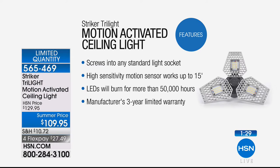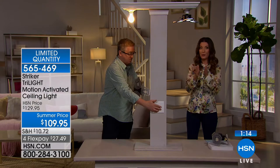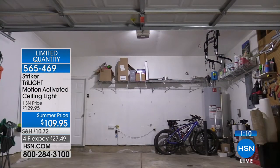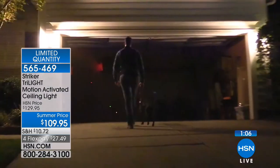This is a great gift for dad — anybody going up to the attic, into the basement, out to the garage. Maybe there's someone you love who lives alone in a condo, townhouse, apartment, or maybe they have a garage, basement, attic, shed, or storage unit. You know, this would be great in a storage unit if you had to go in there.